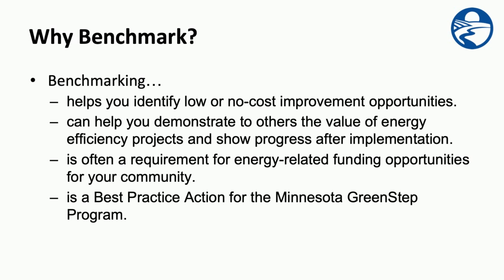So why would you benchmark? Benchmarking helps you identify opportunities to save energy and money, and to demonstrate those opportunities to others, including funders. It's also a best practice for the Minnesota GreenStep program.